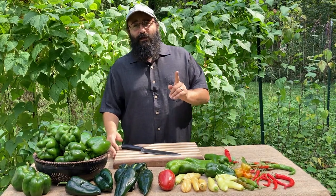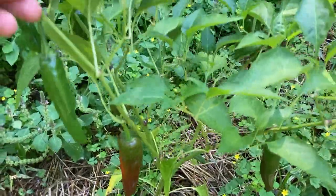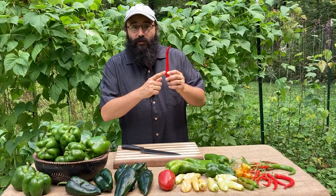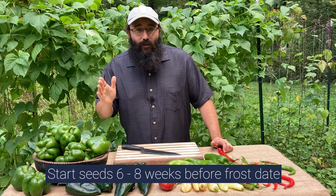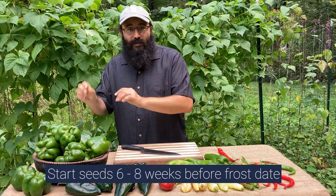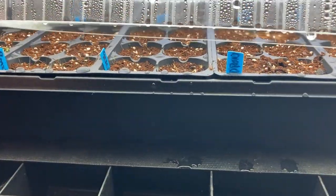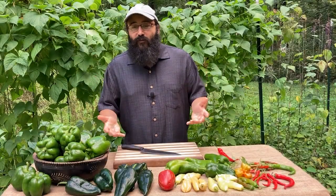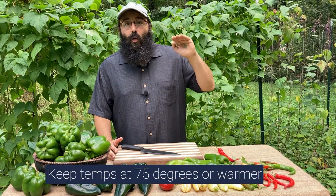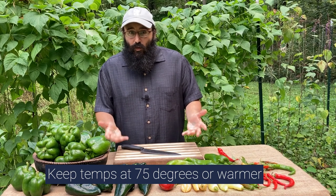Growing chili peppers in your garden or at your hobby farm is a very simple thing to do, but there are a couple of things to take into consideration. First and foremost, this is a long-season plant — it's from South America, so it's going to need a long season, especially if you're looking to harvest ripe fruits. You'll want to start your seeds six to eight weeks before your last frost date. Start your seeds in cells in soil under lights indoors. You'll also want to use a heating mat — these seeds like warm temperatures and germinate significantly better at 75 degrees or warmer.